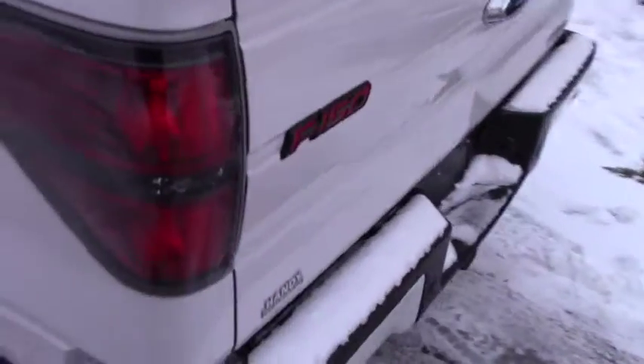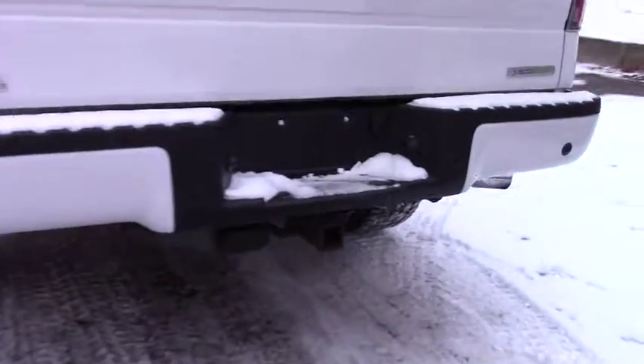It's a very nice truck. We do have a towing package, and we also have a backup camera.